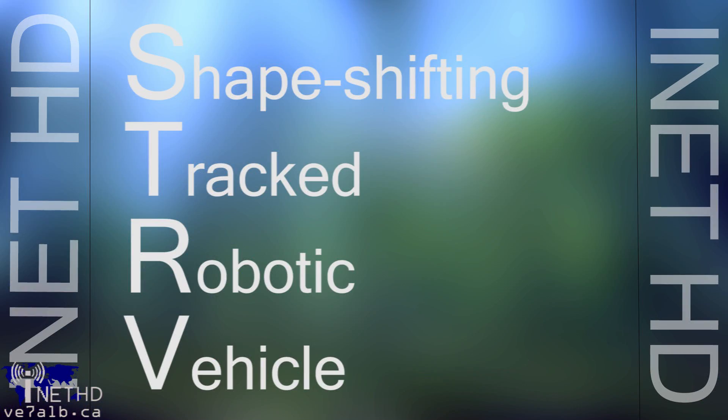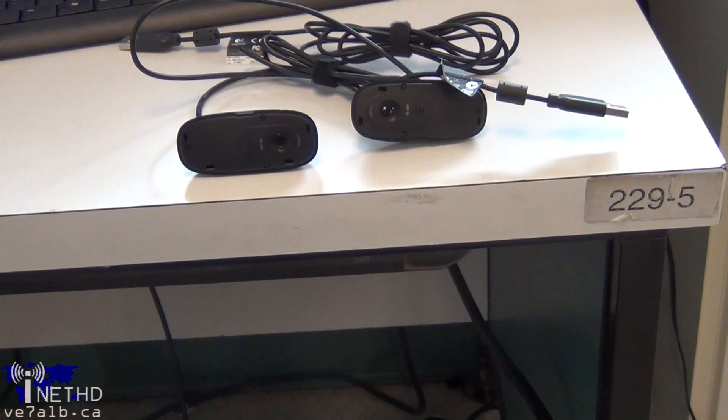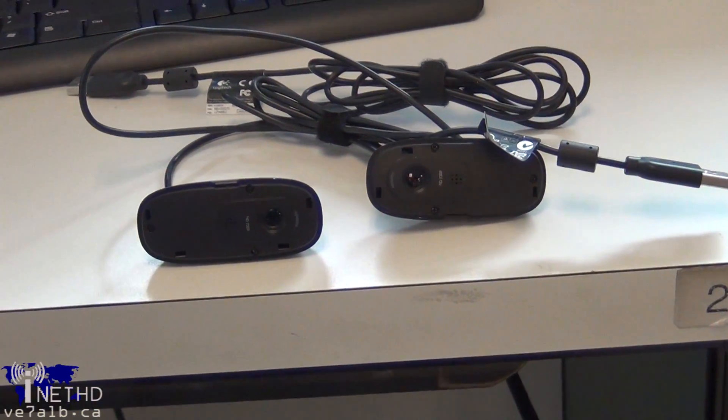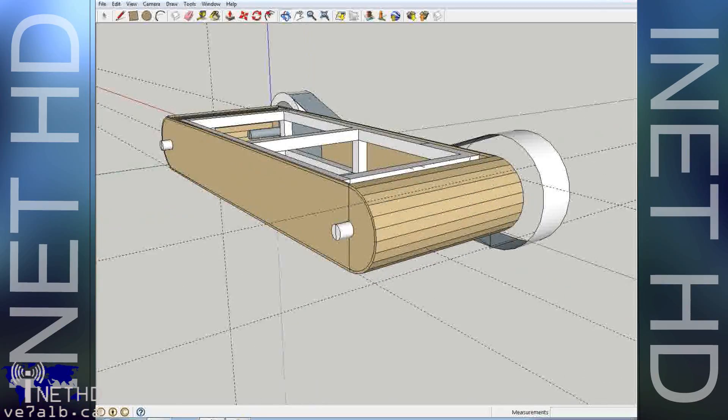We call the project STRV, which stands for Shapeshifting Tracked Robotic Vehicle. In the simplest terms, it is an internet-controlled robot equipped with two-way audio, high-definition webcams, and four sets of tracks, allowing it to crawl over obstacles.